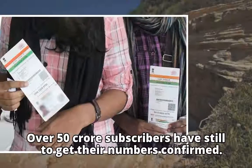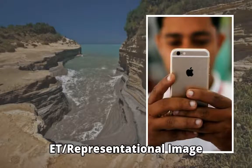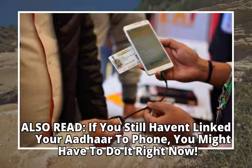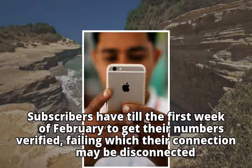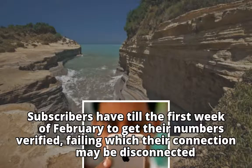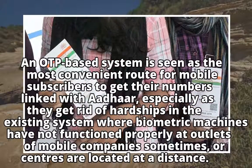Over 50 crore subscribers have still to get their numbers confirmed. Subscribers have till the first week of February to get their numbers verified, failing which their connection may be disconnected.